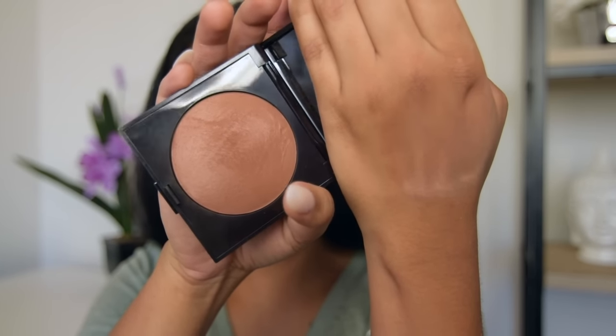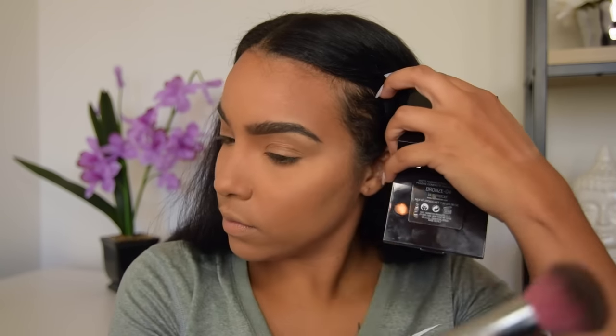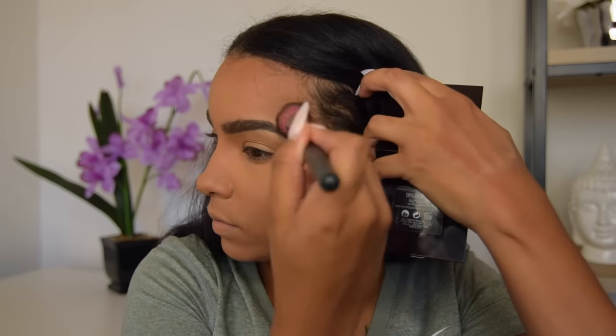Now that my brows are finished, I'm going to go ahead and just dust off all of the loose setting powder and then go in with my bronzer, which is the Laura Mercier Matte Radiance Baked Powder in Bronze Gold.